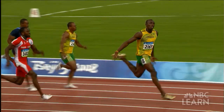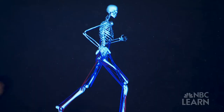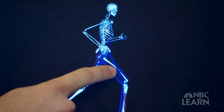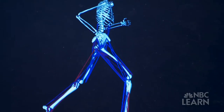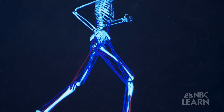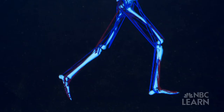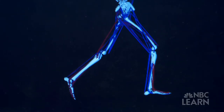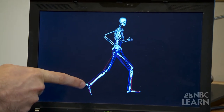In the stance phase, Bolt has at least one foot on the ground. When your foot first hits the ground, you're actually slowing down — you're braking your body, using muscles in your thigh like your quadriceps to slow you down and support your weight. In the second half of the stance phase, you start accelerating your body forward again, this time using your calf muscles to push yourself up and accelerate you forward as you lift off into the flight phase.